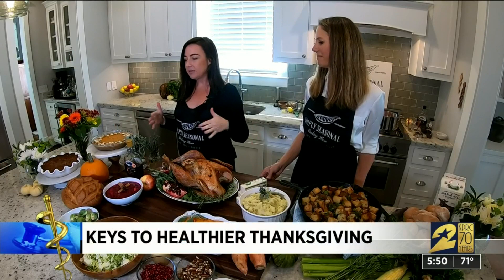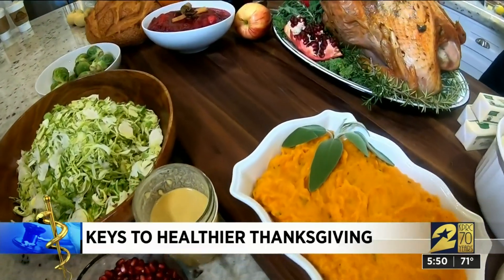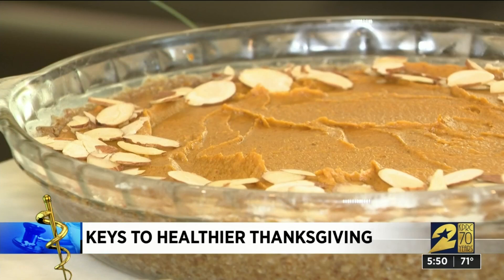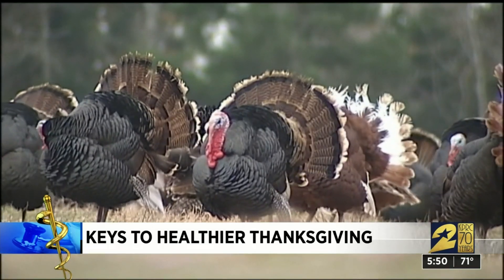If we go back to basics and go back to using real food, that's when we can be really thriving and healthy. Megan McGill and Kara Miller are holistic health coaches and natural food chefs teaching everyday folks about the importance of eating whole foods. The more we can get rid of the processed and packaged foods — those are the things that are making us sick. Megan and Kara encourage you to get your Thanksgiving turkey at a farmer's market.